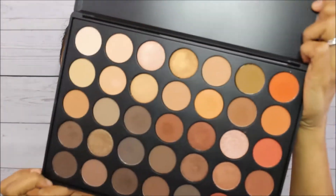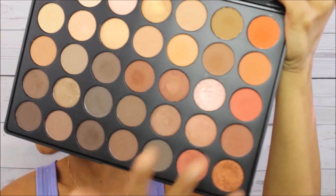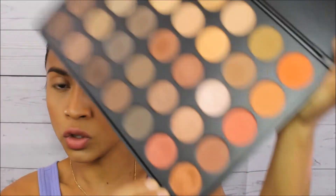For the eyeshadow palette, my favorite is this Morphe 35O palette. As you can see, the shades are so beautiful. I love the consistency of the eyeshadow — they are so soft, easy to blend, have beautiful shades, and are of course affordable. That's why I like it.